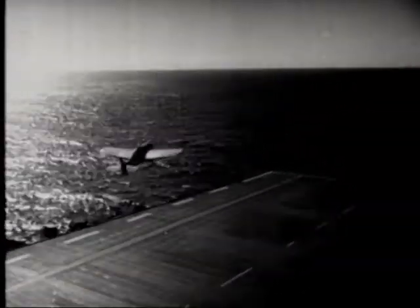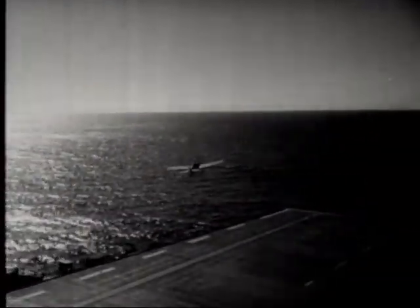Meanwhile, following the Japanese attacks, carrier aircraft return to undamaged or quickly repaired ships. One of the planes overshoots the flight deck. Another cuts over the side of the carrier and continues its flight. The majority of landings are without mishap as carrier warfare continues closer to the Japanese homeland.